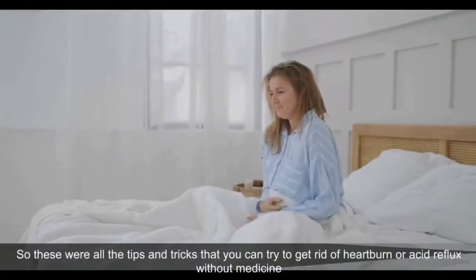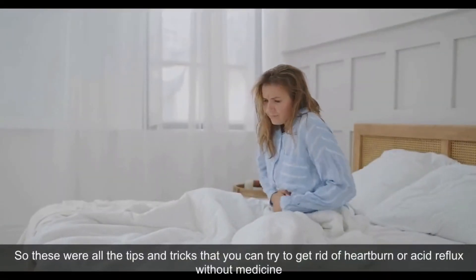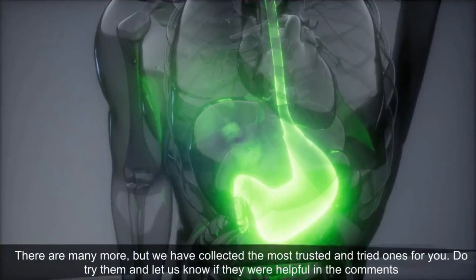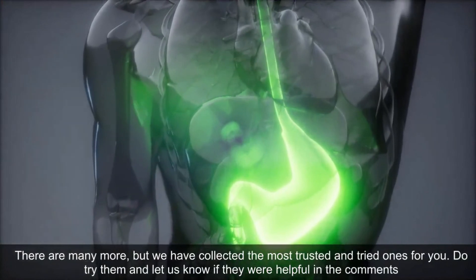So those were all the tips and tricks you can try to get rid of heartburn or acid reflux without medicine. There are many more, but we have collected the most trusted and tried ones for you.